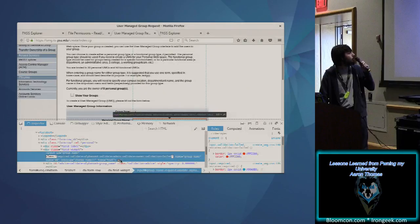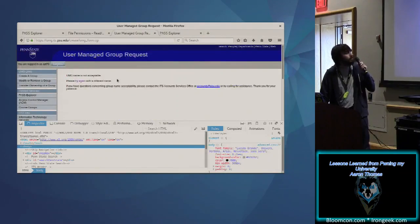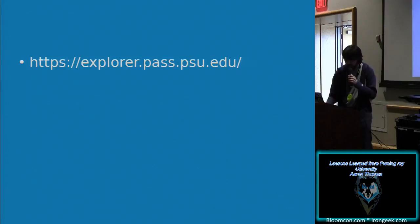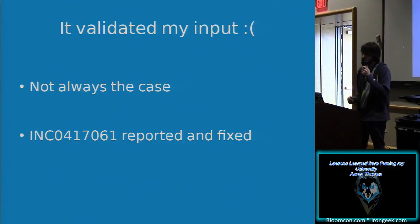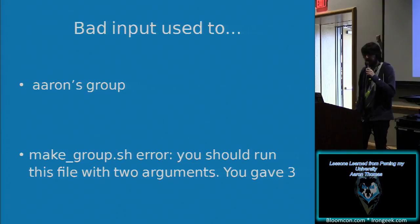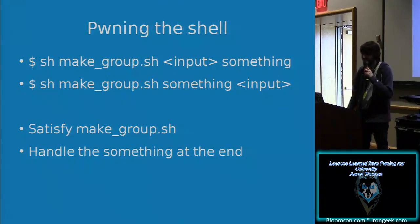There's a field with the class 'required validate.' If I remove that, it'll send a POST request and actually try to do it. A long time ago it wouldn't have said 'UMG name is not acceptable' — it would have said something different. That input, when I gave it 'Aaron's group,' would tell me: 'make_group.sh error — you should run this file with two arguments, you gave three.' I thought that was pretty weird. I just gave it the seemingly harmless group name 'Aaron's group,' and there was a shell script that wanted two arguments but got three. That means user input is being passed directly to the shell.